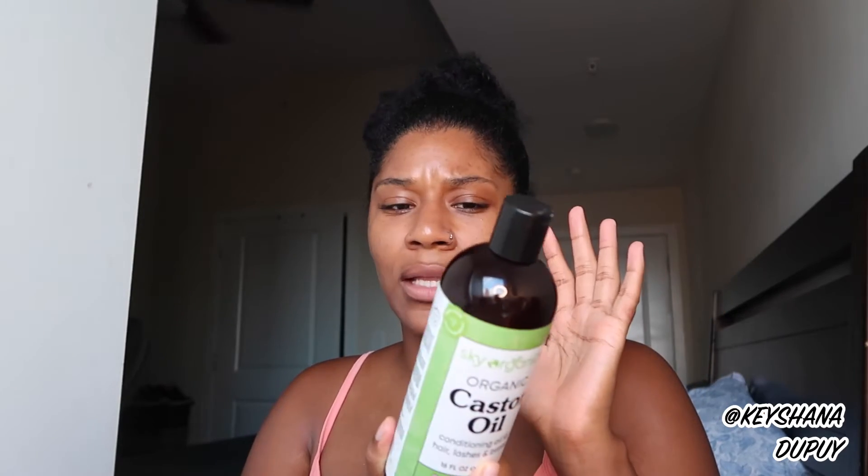The castor oil says conditioning oil for hair, lashes, and brows. You warm up a little bit in your hands, apply to dry scalp, leave on for an hour, rinse with shampoo, and apply as needed. You can use it as an overnight mask for eyelashes and eyebrows too. I really love that they give you a lot and they give you recommendations on how to properly use it. The shampoo says it cleanses natural curly and coily hair, getting rid of buildup and impurities without stripping your curls.